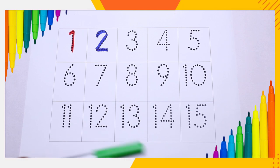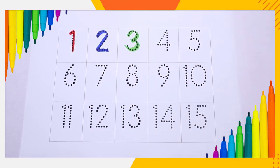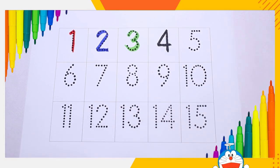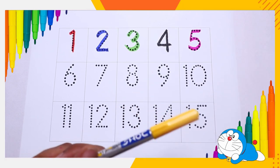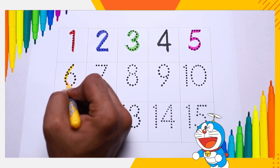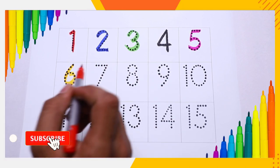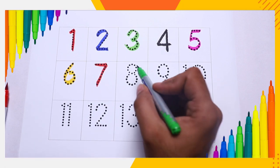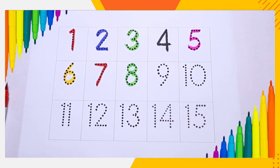Green color, number three. Black color, number four. Pink color, number five. Yellow color, number six. Red color, number seven. Green color, number eight. Blue color, number nine.